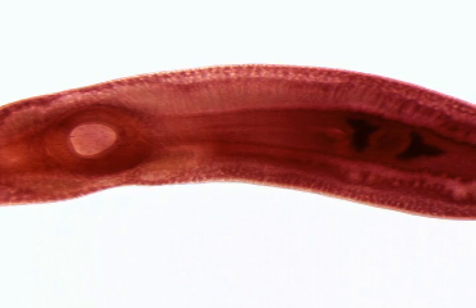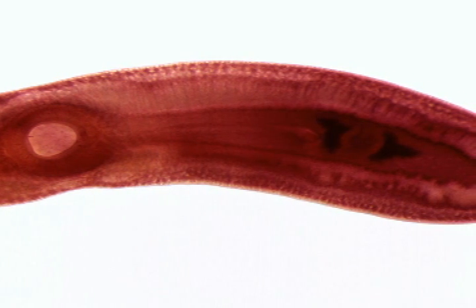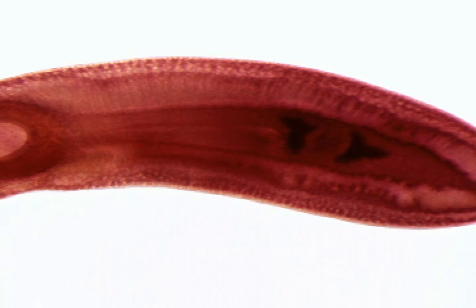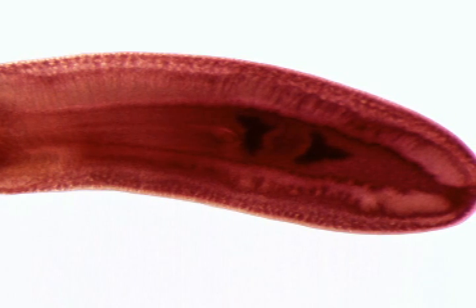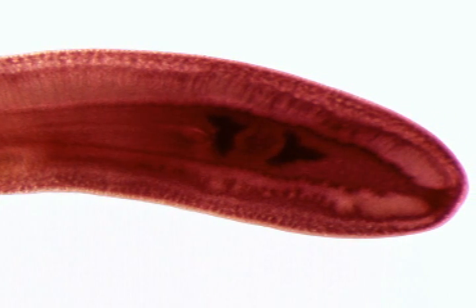This image shows stained metacercaria extracted from a juvenile salamander. Metacercaria remain encysted until the juvenile or adult salamander is consumed by a bird or mammal, such as a heron or raccoon. Within the digestive tract of a warm-blooded predator, metacercaria develop into reproductive adult flukes. Eggs are produced, which leave the final or definitive host with the feces.